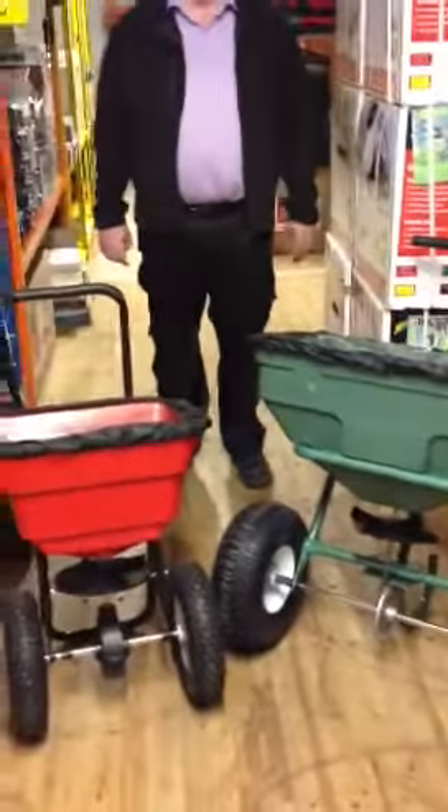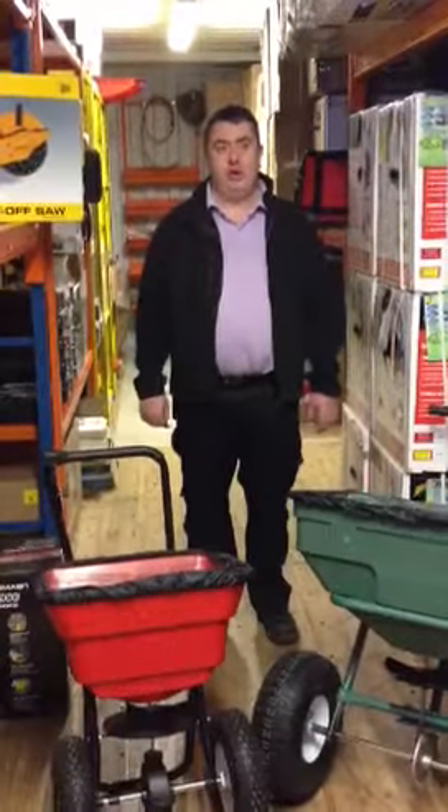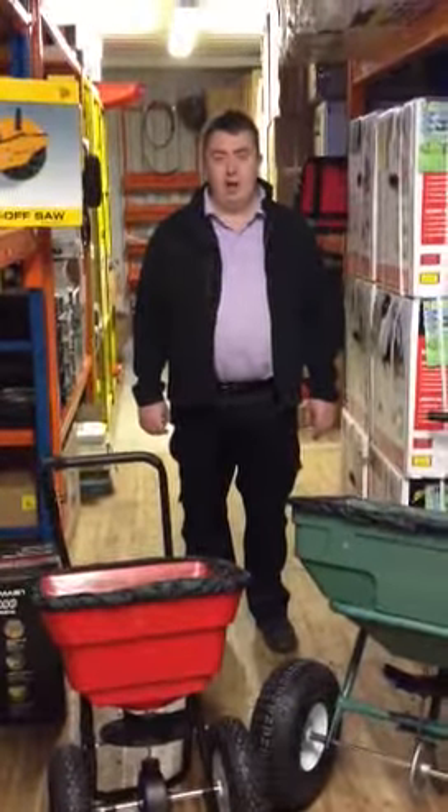We have a lot more different sizes, models, and makes. Please go and check it out. Thank you for choosing buyadeal.ie, your local online store.